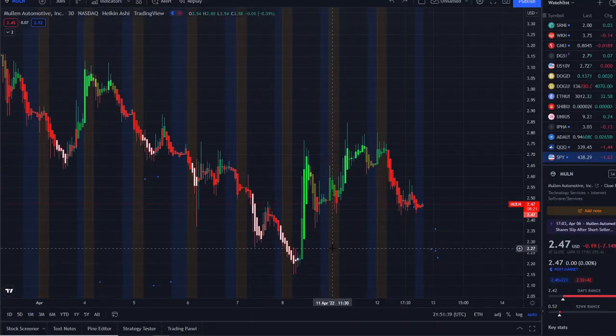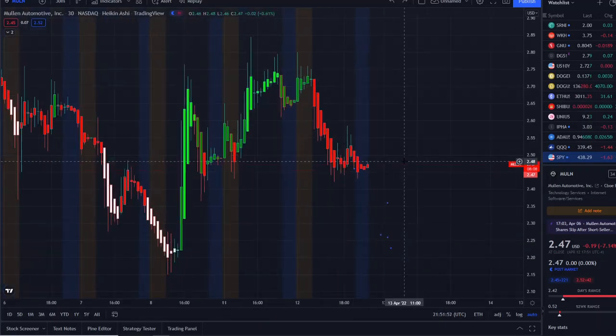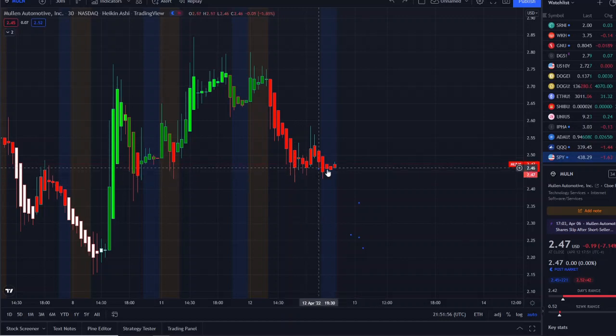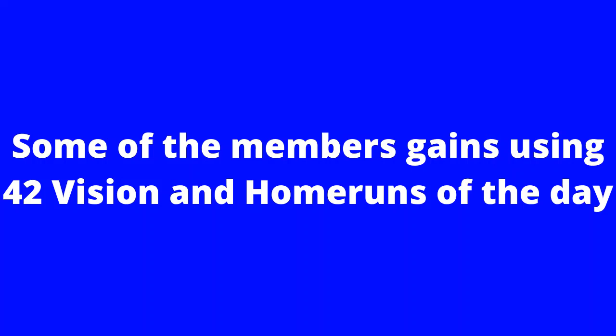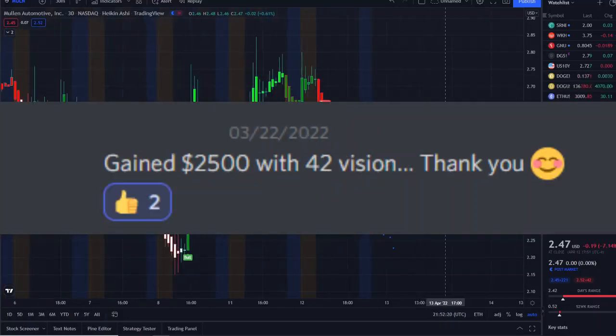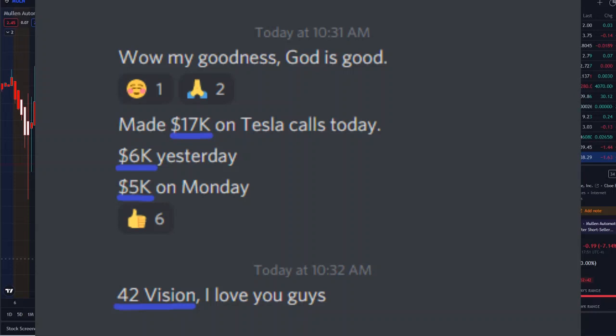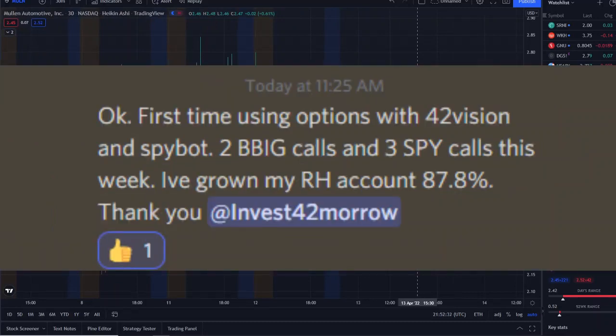Let's jump into these charts. Here we are with MULN stock sitting sideways after having that run. It did a full transition from white with red borders towards green — we talked about that in yesterday's video. We needed to watch closely if things would transition back up or start going downwards. Right now we've gone from bright green to red, and things are kind of holding up trying to find support. We're going to look at the four-hour and the one-day charts using the 42 Vision bull and bear indicators.